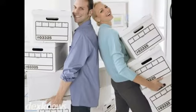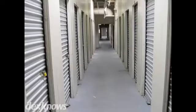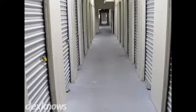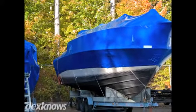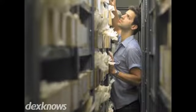When you need extra storage space to store your belongings, come to the professionals at Sugar Mill Storage. Whether you need standard or climate-controlled units, RV or boat storage, our secure facility has the solution that's right for you.